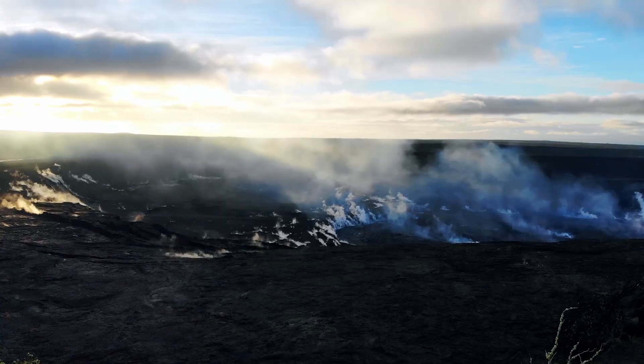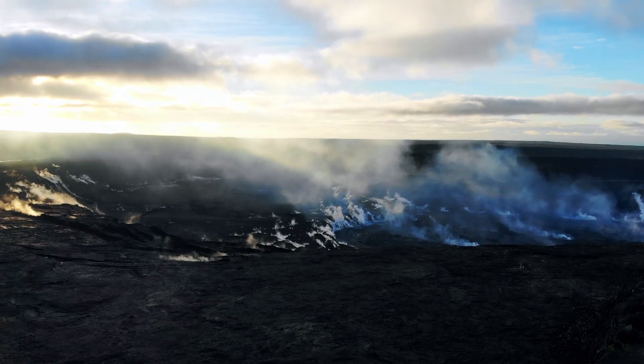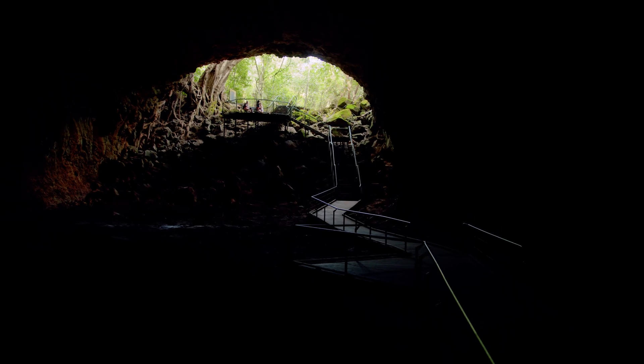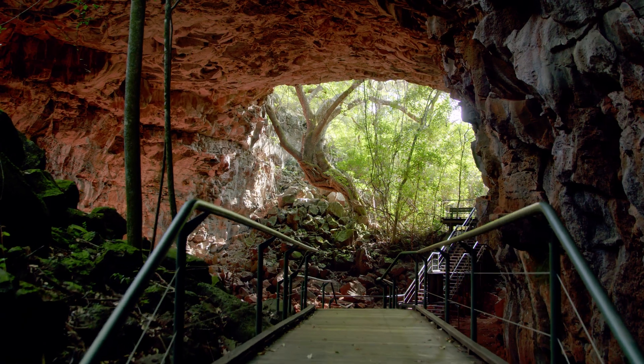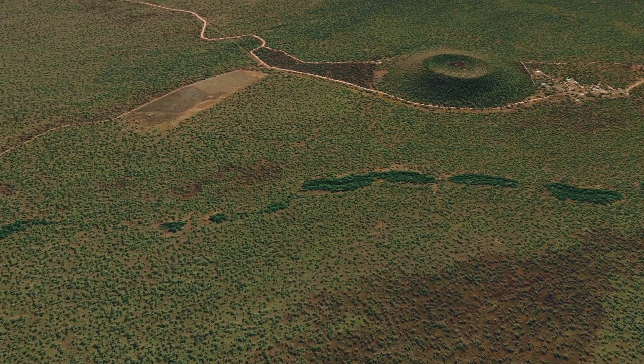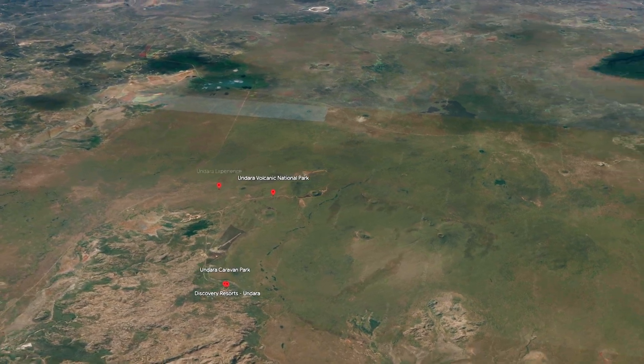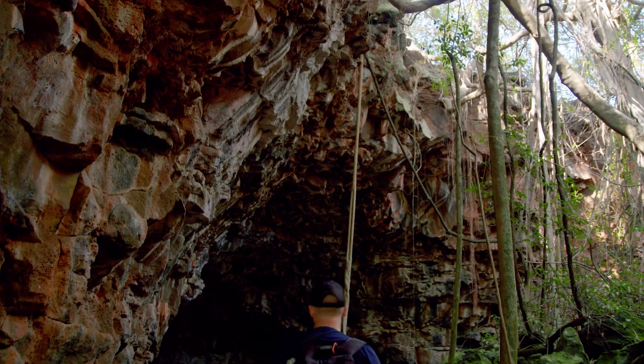As the lava cooled and solidified on the surface, the interior remained molten, draining away and creating extensive hollow tubes. The result is an incredible network of over 160km of underground passages, making Undara the longest and most remarkable lava tube system in the world.